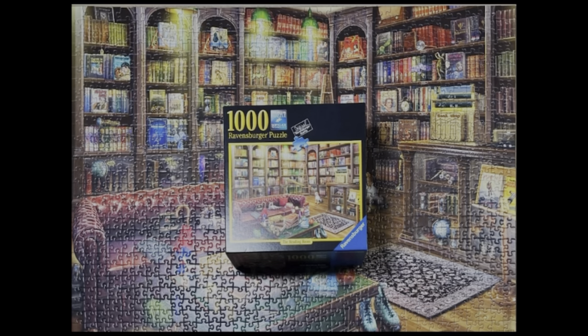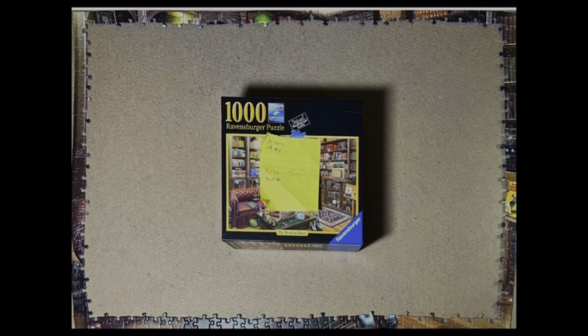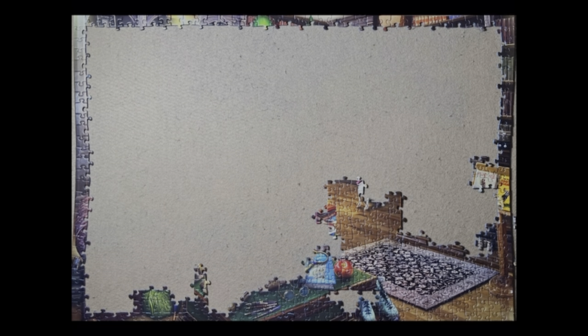Hi, here I am with another finish. This is the Reading Room, a Ravensburger 1,000-piece puzzle. I chose this puzzle because it was a choice between this one and one of Amy Stewart's newest jigsaw puzzles, and this one got the most votes.